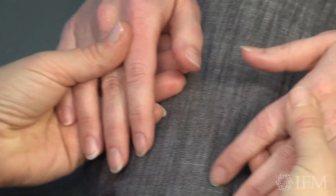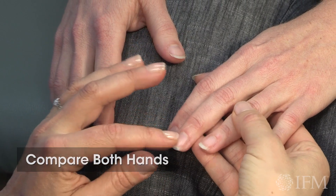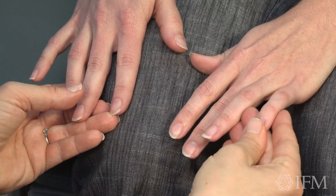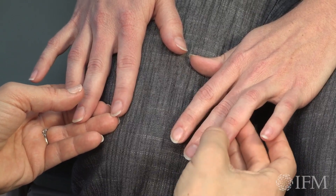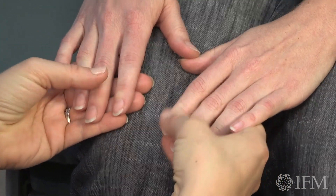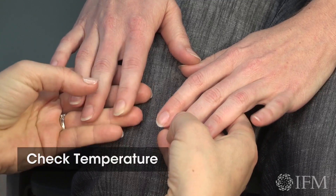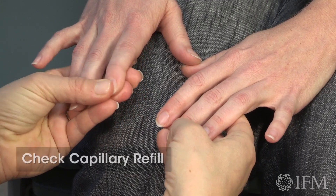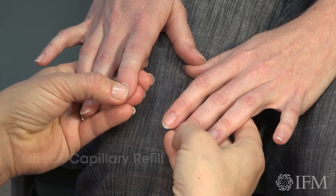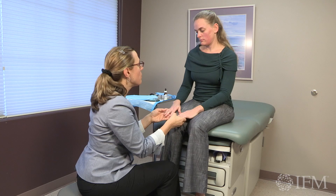Let me compare our hands — we can see the same kind of ridging and the same flexibility in some of the nails, and the absence of the lunula. Your hands are a little on the cold side. Do they tend to run cold? If I check your capillary refill by pressing down on the nail bed until it blanches and then releasing, it's a little bit slow. So we're going to recommend some things to warm you up.